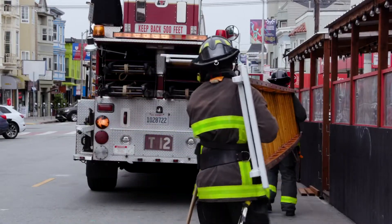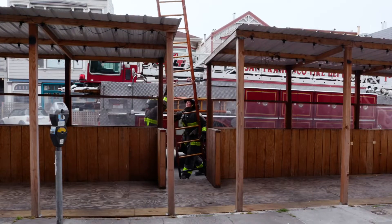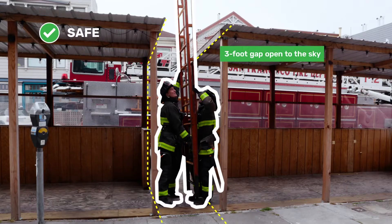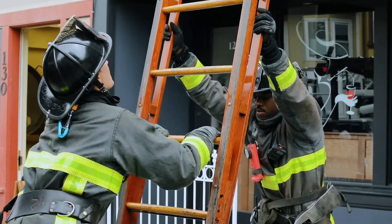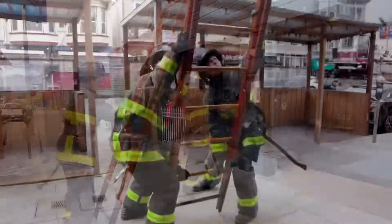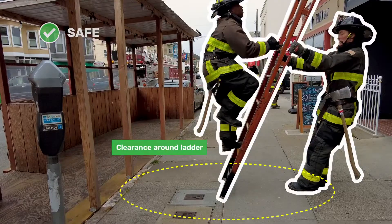Emergency responders need to use ladders to reach windows and roofs of buildings, and the ladders need unobstructed overhead clearance and room to be placed at a 72-degree angle against the building. Clearance is also needed around these ladders to move equipment and people safely up and down. So not all parklets can have roofs and canopies, depending on the width of the sidewalk in your area.